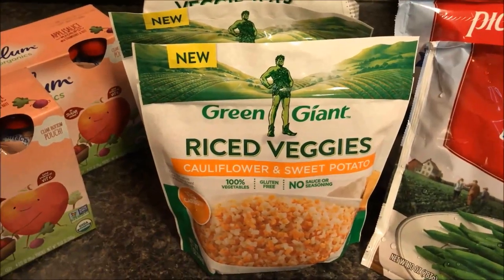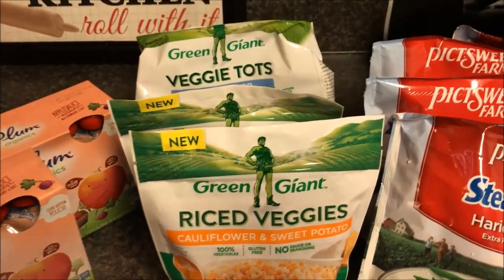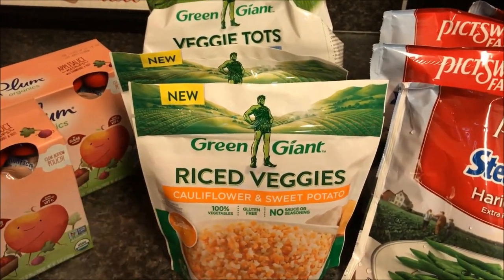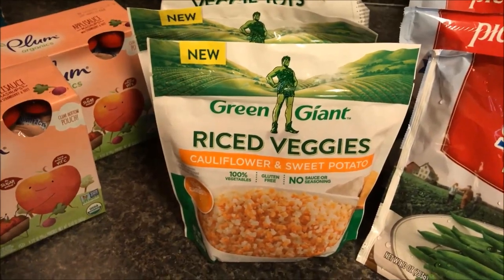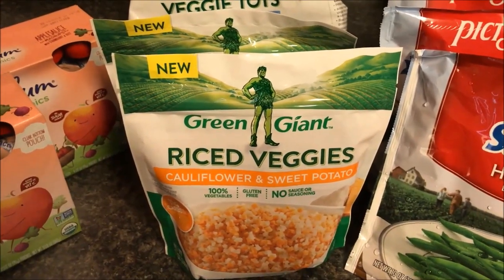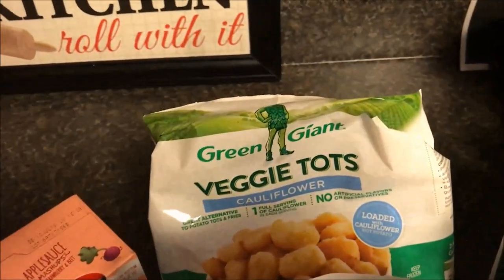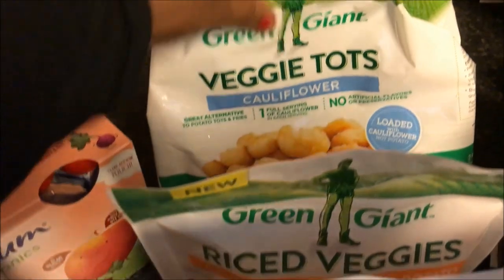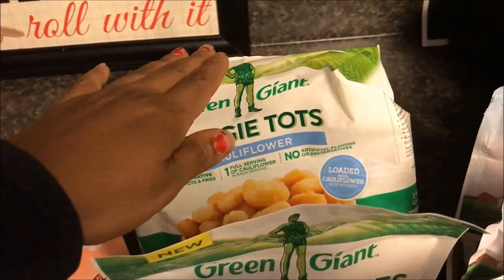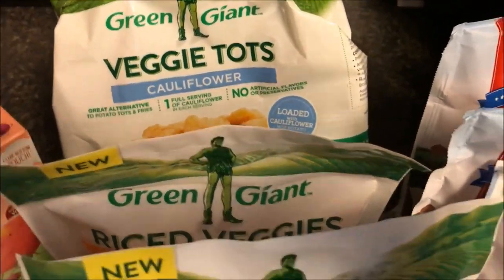I got the Green Giant rice veggies — cauliflower and sweet potato. The kids and I are doing Weight Watchers but also going lower-carb. I love to get fresh, but sometimes I have to get the bagged veggies, which I think is an okay compromise for right now. This cauliflower sweet potato rice veggie was $3.29; I had a dollar-off coupon that doubled to $2, so I paid $1.29 per bag. The Green Giant veggie tots — cauliflower potato tots — were also $3.29 with the same coupon, so $1.29 or $1.69 each.